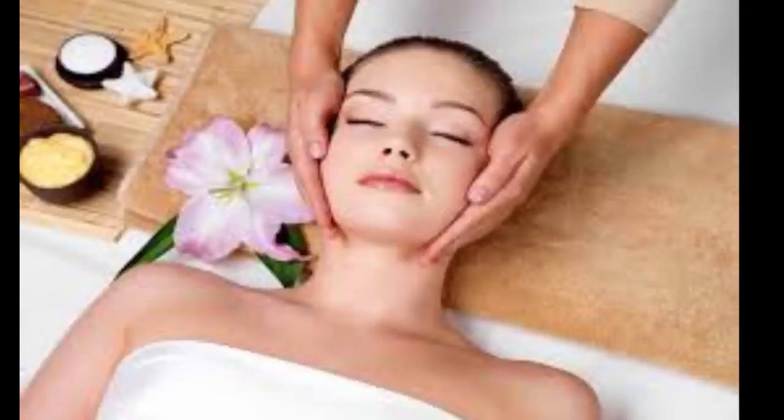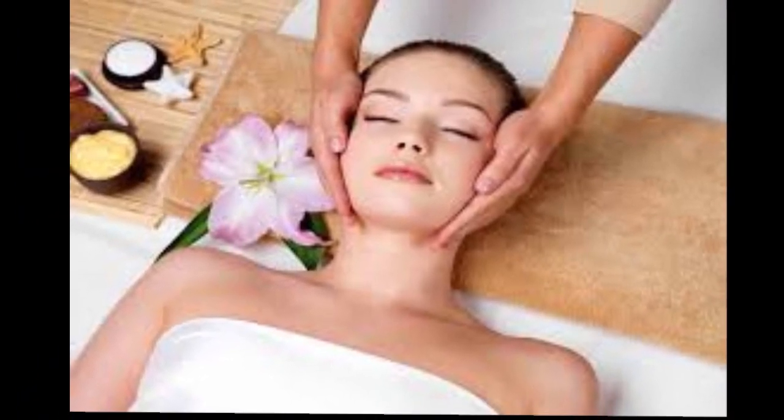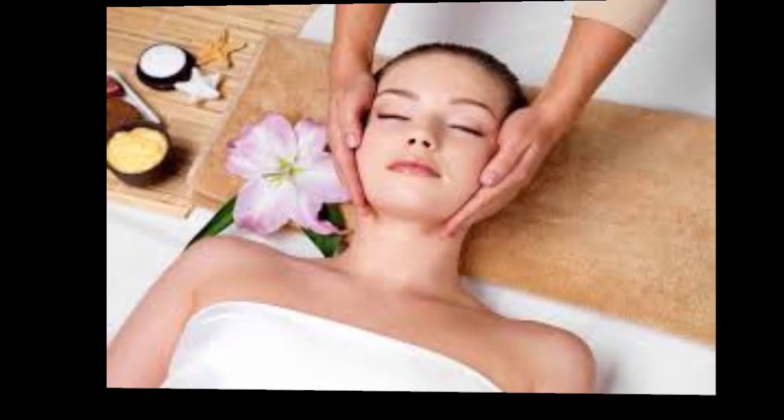Five: manage stress. Uncontrolled stress can make your skin more sensitive and trigger acne breakouts and other skin problems. To encourage healthy skin and a healthy state of mind, take steps to manage your stress: set reasonable limits, scale back your to-do list, and make time to do the things you enjoy. The results might be more dramatic than you expect.